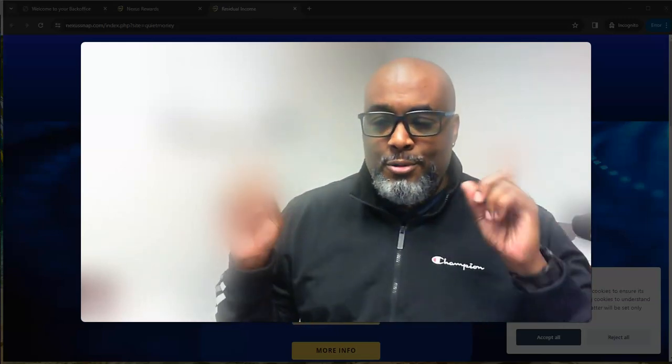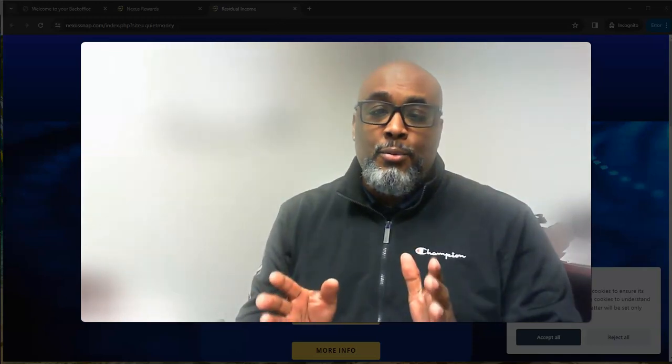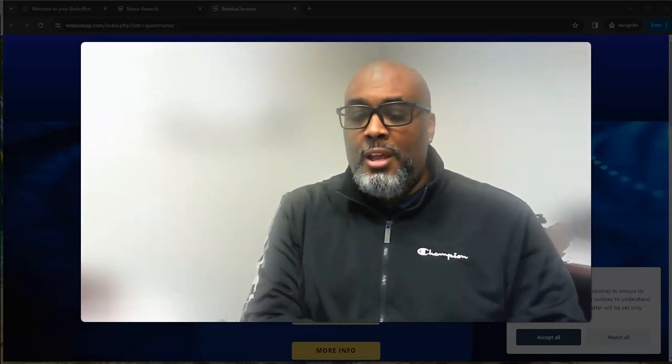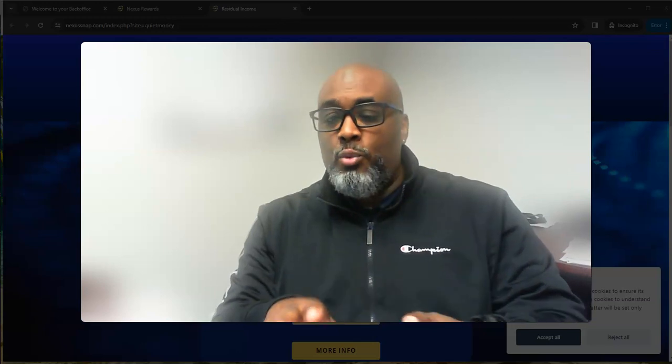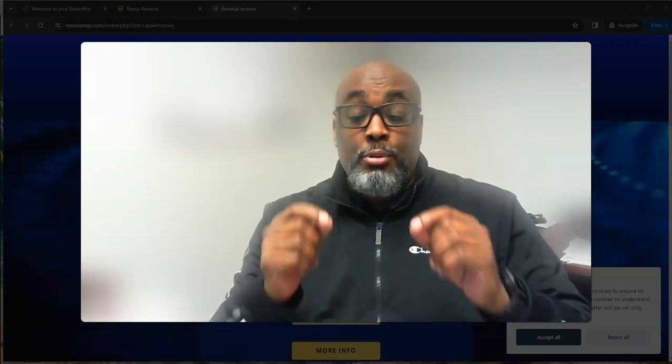Hey guys, Steve here from an undisclosed location — as you can tell by the blurs. I'm at work and I want to do a quick video before I leave, just to tell you about a new resource that was recently released that will help you promote an existing opportunity called Nexus.